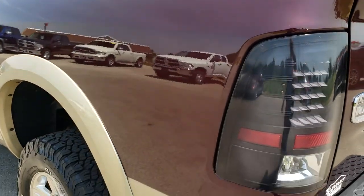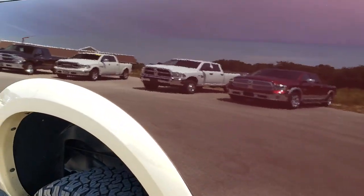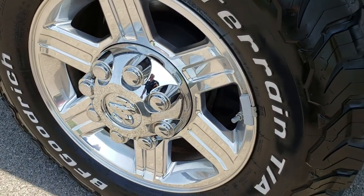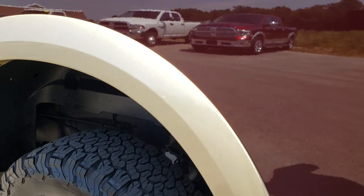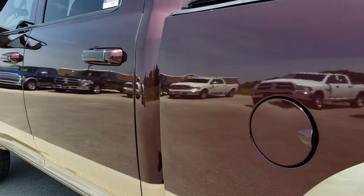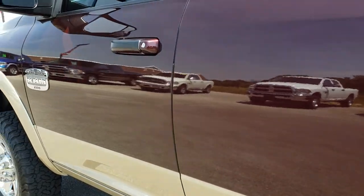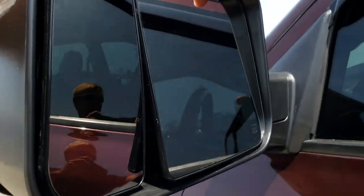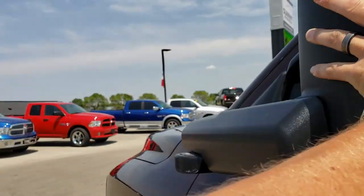As we go down this side of the truck it is just as clean as the passenger side. Back rims are in nice condition as well. That box is absolutely perfect — no dents or dings down this side. It does have the fold-out tow mirrors; they fold out like so and also fold in.